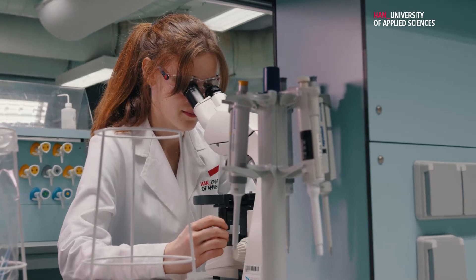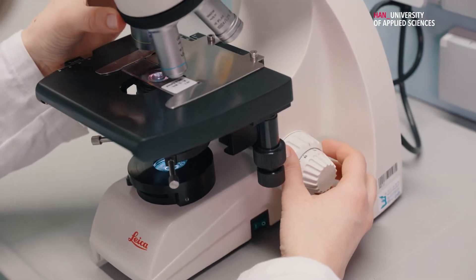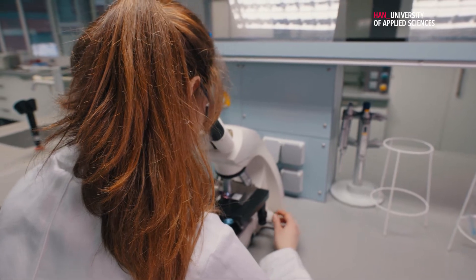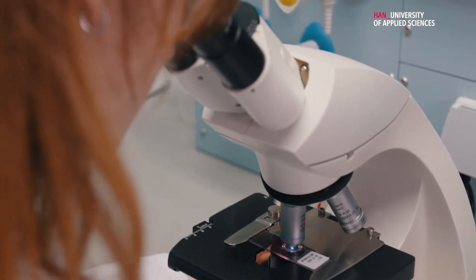One of the basic techniques we use in biology research is light microscopy. During our first year we looked at the pancreatic tissue of a mouse, as well as epithelial cells and our own cheek cells with fluorescent staining, which actually looked really cool, and some blood samples.